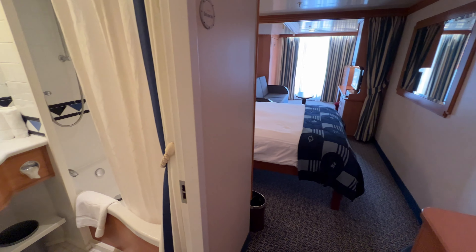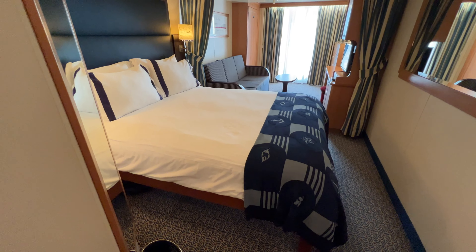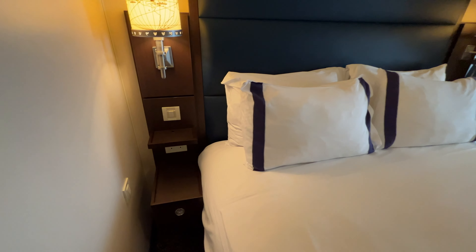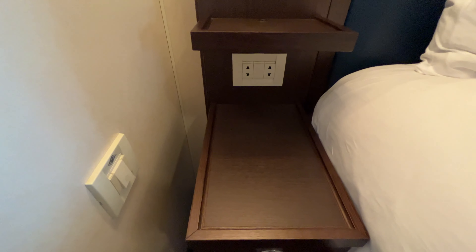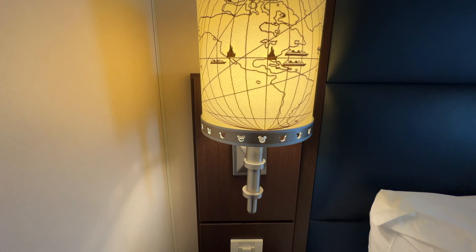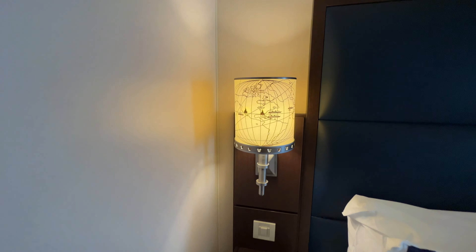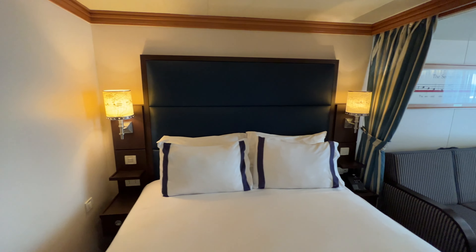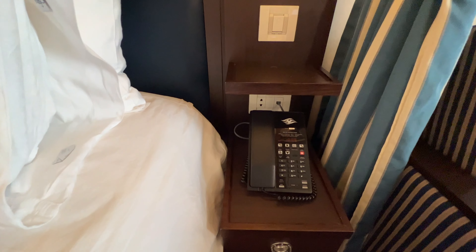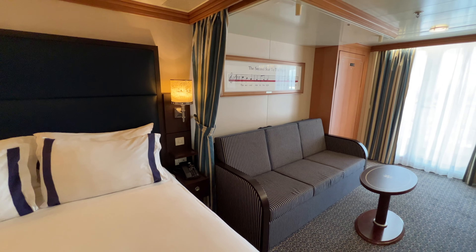Heading into the main room, there's a queen size bed raised up with storage underneath for luggage. There's a full-length mirror on the left. On one side of the bed is a nightstand with a drawer and two wall outlets, plus a lamp with little Mickey heads cut out representing Disney parks and cruise ships around the world. The other side has the same lamp and nightstand but with the phone, so only one outlet. A curtain divides the room in half and can also darken the room.